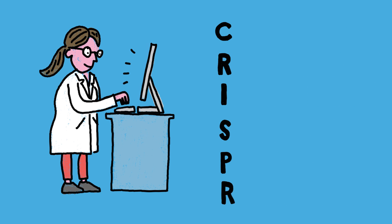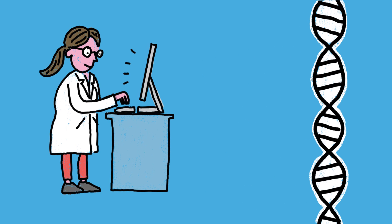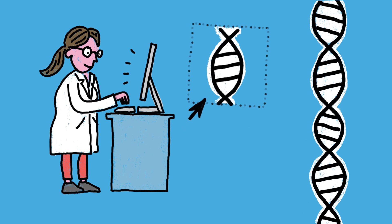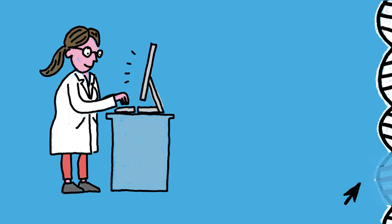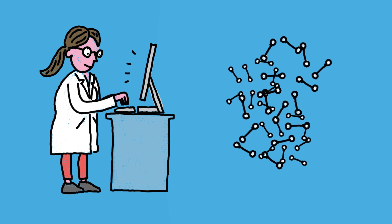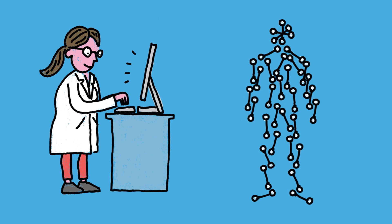An emerging gene editing technique called CRISPR might someday allow just that. Scientists use CRISPR to target genes and edit the DNA of cells. They can choose to replace parts of a gene or stop it from functioning if it's behaving badly. CRISPR is already being used to understand biological systems and is on its way to being used for the benefit of people.